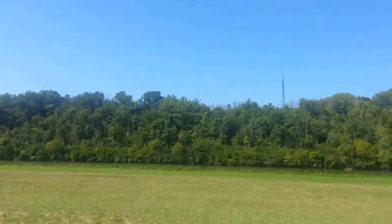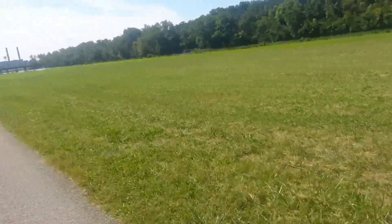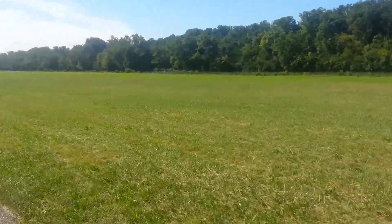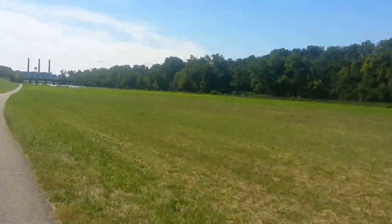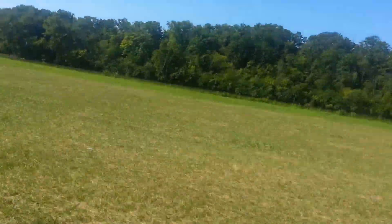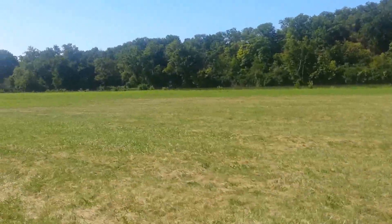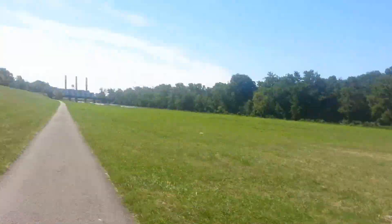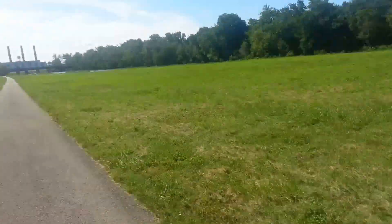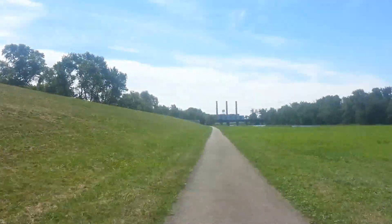Beautiful view of the Great Miami River right over here. This part is probably far enough away where, depending on how severe the flooding is, it may or may not get underwater. But if it rains enough this would definitely get underwater because the river is only about a hundred yards from the bike path here.